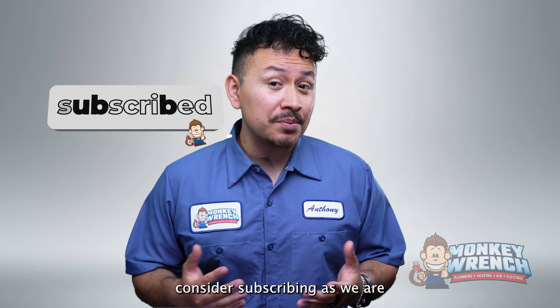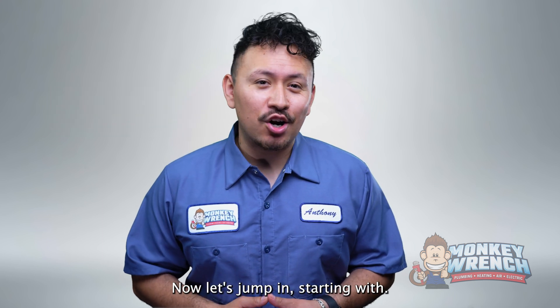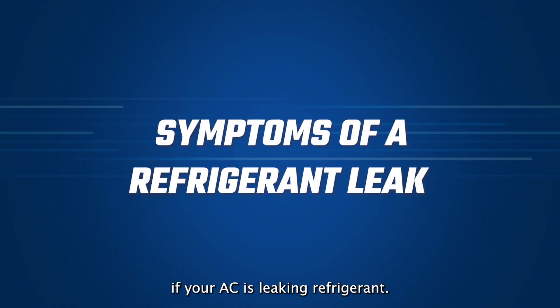If you're new to this channel, consider subscribing as we're constantly putting out new videos every week. Now let's jump in starting with how to tell if your AC is leaking refrigerant.